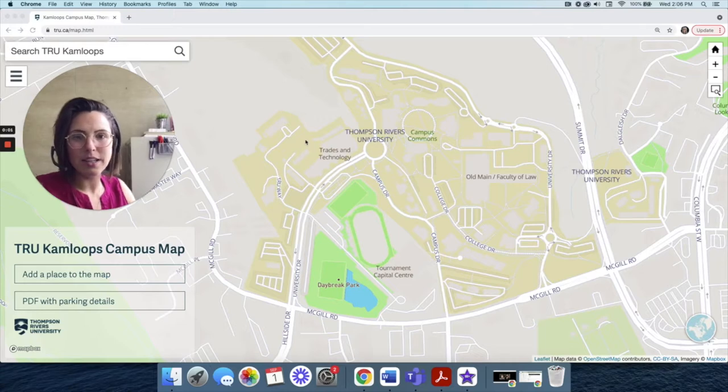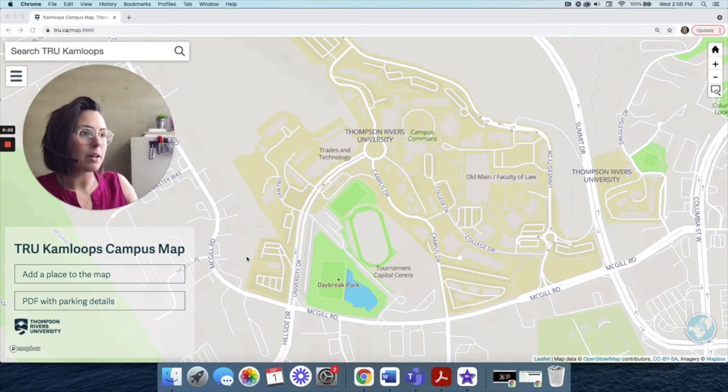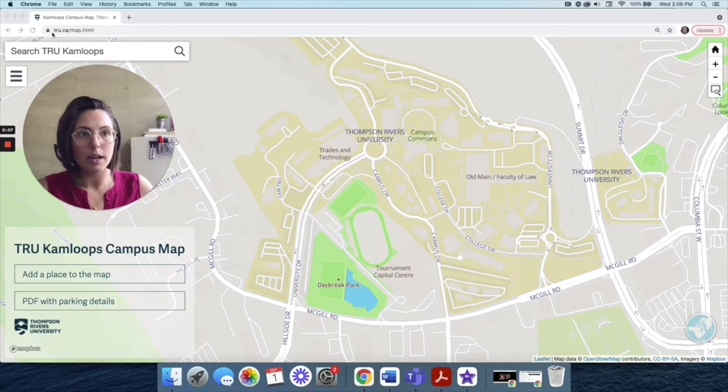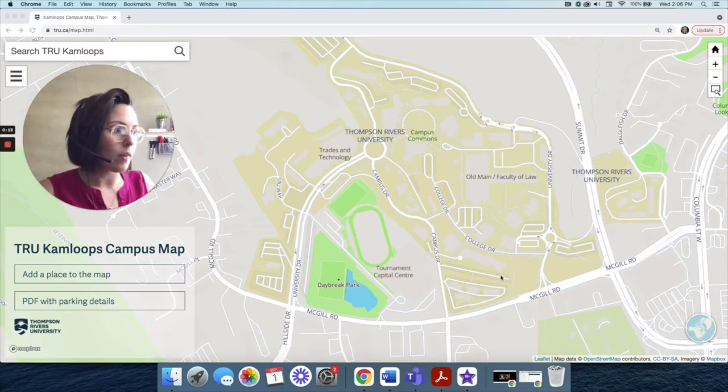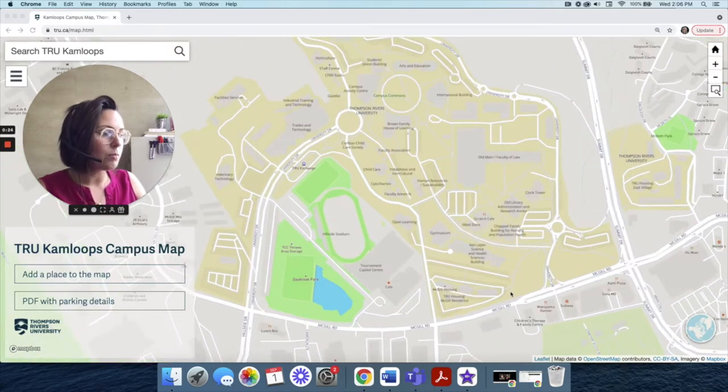Hi everyone, editing Lindsay here. I have a map of the TRU campus on screen. Note you can get there yourself at tru.ca/map.html. As we go through this tour, I will point you out on the map just in case you're not familiar. So here we have the campus map — I'm going to zoom in.